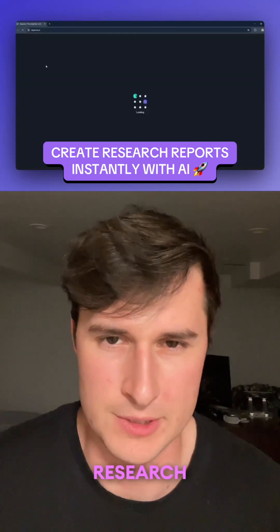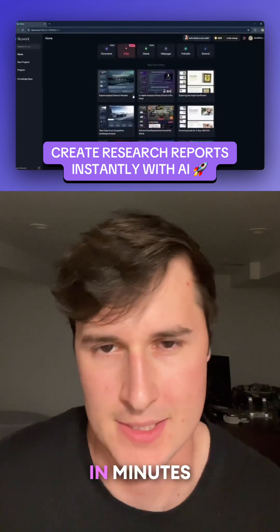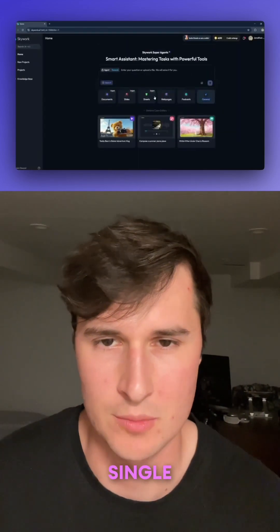This AI tool creates full research reports and slide decks in minutes. All you have to do is give it a single prompt.